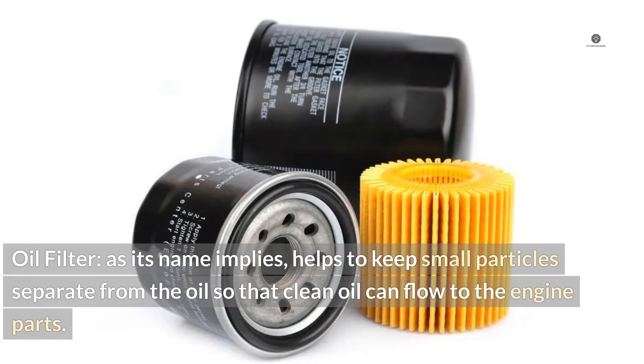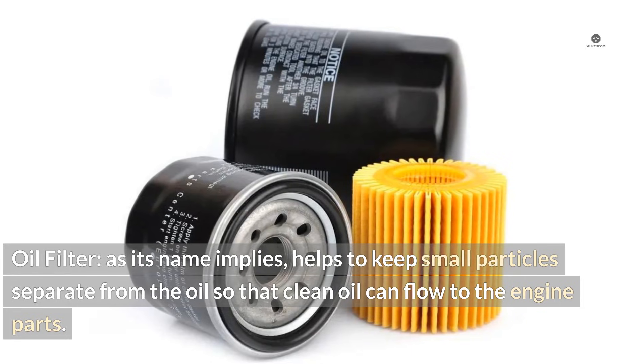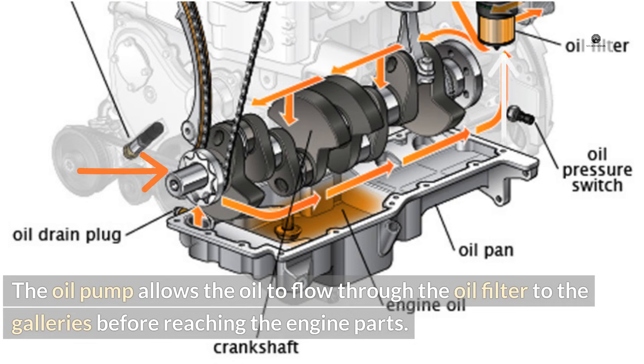Oil filter: As its name implies, the oil filter helps to keep small particles separate from the oil so that clean oil can flow to the engine parts. The oil pump allows the oil to flow through the oil filter to the galleries before reaching the engine parts.